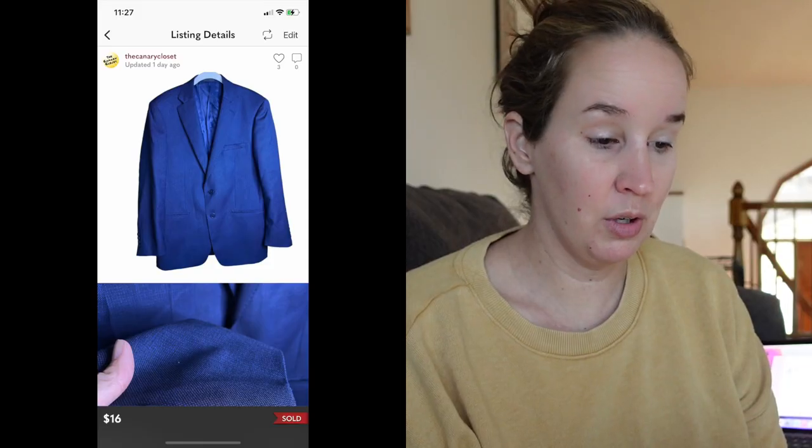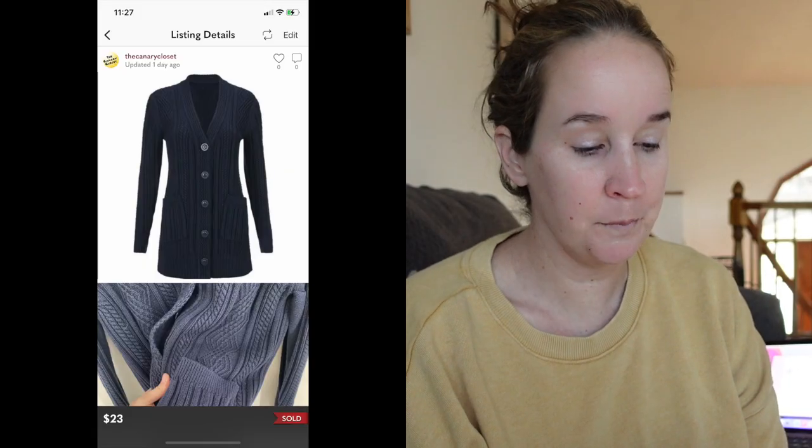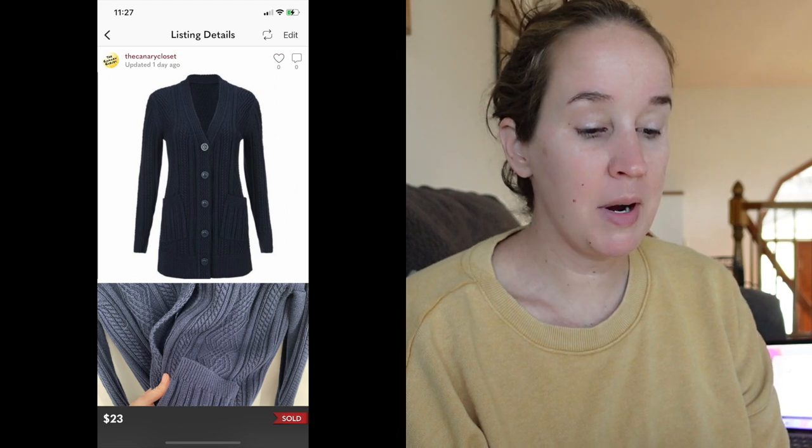I sold a men's Calvin Klein blazer — I don't know where this came from, probably a flip lot or an old ThredUp men's rescue box — it sold for $16. This next item sold within hours: a Cabi navy blue slant pocket cardigan sweater, sold for $23. Next was a pair of Just Black high-rise cropped flare demi jeans in a size 28 — these also sold very quickly for $21.